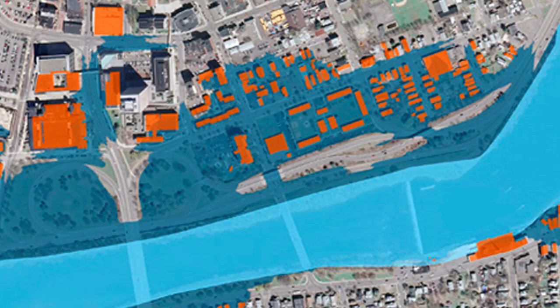Through the National Flood Insurance Program, property owners and participating communities are able to purchase flood insurance to help protect against flood losses. To become or even remain eligible for participation in the program, communities must adopt the new maps.